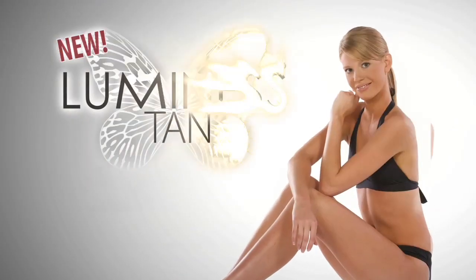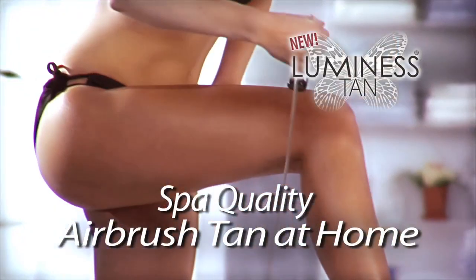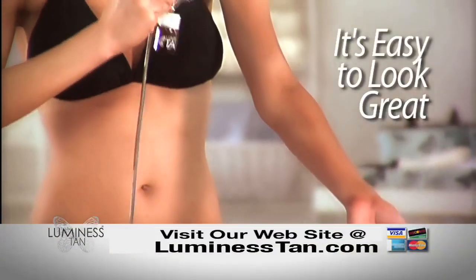Never be pale and pasty white again. Introducing Luminous Tan, the first spa quality airbrush tan you use at home. Just airbrush away that pale and sickly skin. Now it's easy to have a healthy glow and always look great.